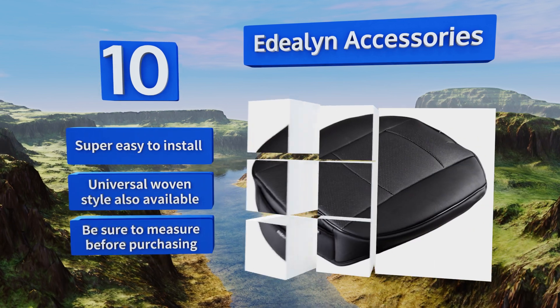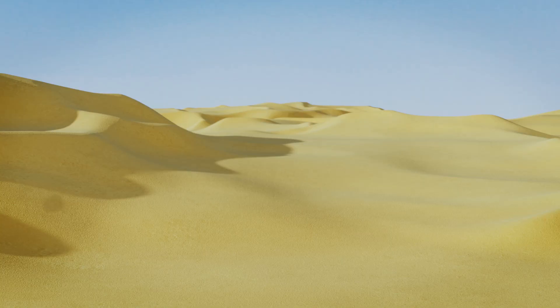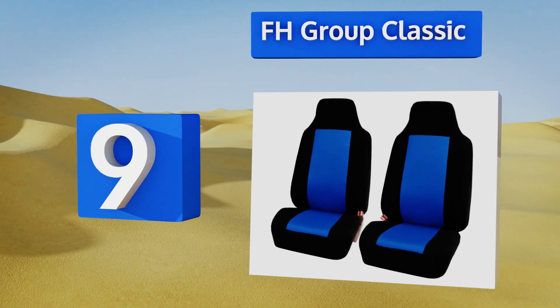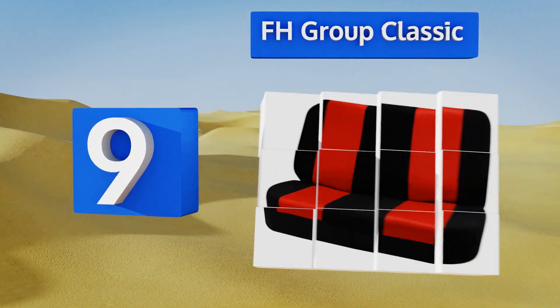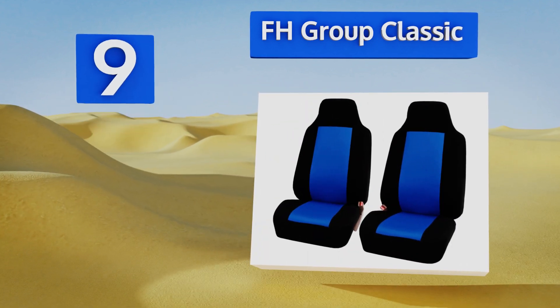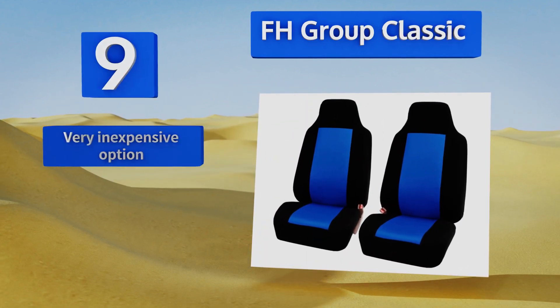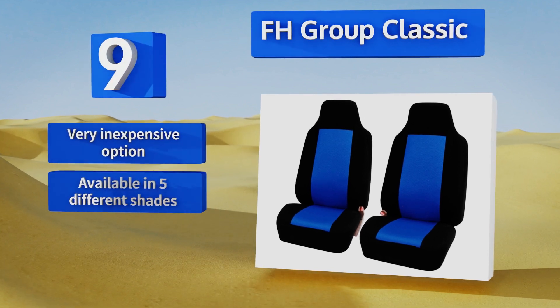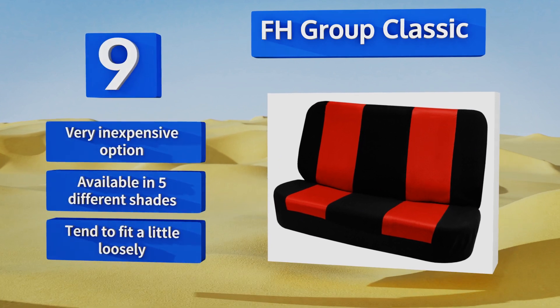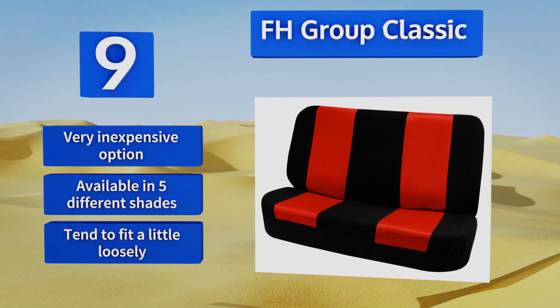At number nine, the FH Group Classic are the no-fuss bargain that you might be looking for if you drive a proverbial beater to work or school every day. They aren't flashy but they do the job, and they come in sets for both two and four seaters. These are a very inexpensive option available in five different shades, but they tend to fit a little loosely.